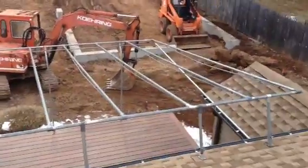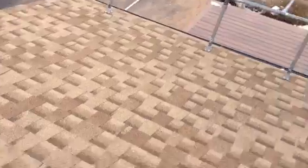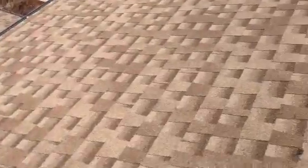Hey guys, what's going on? It's Kyle148. I'm on my roof. This is for our New York tractor office.